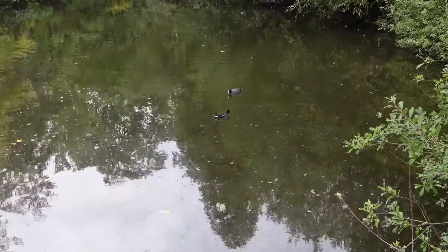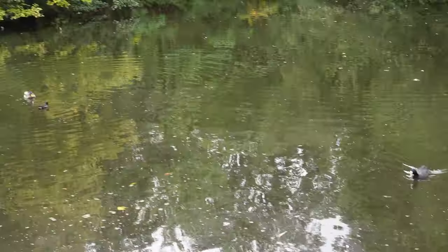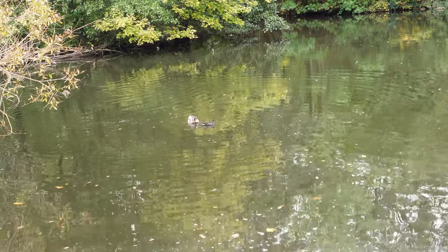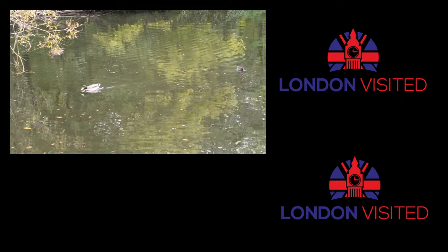So had you heard of Waterlow Park before? Or have you been down here? Do let us know in the comments down below. And also, what was your favorite bit of the park? If you were coming down here, which bit would you head for first? Do let us know in the comments down below.